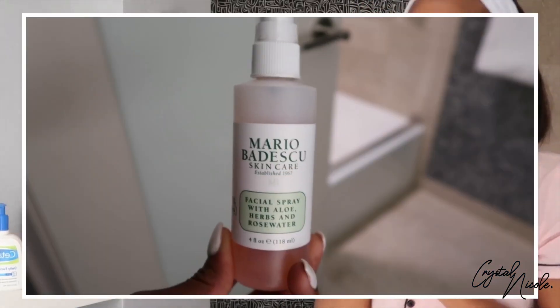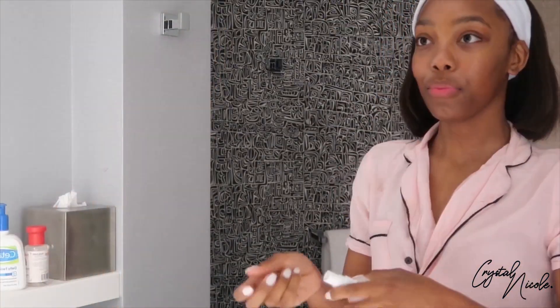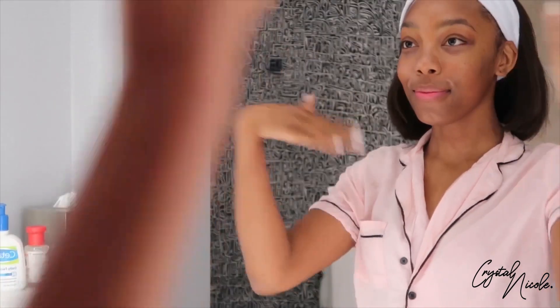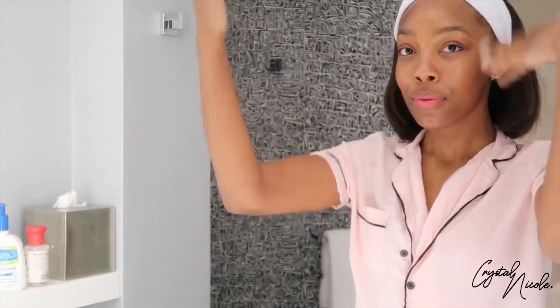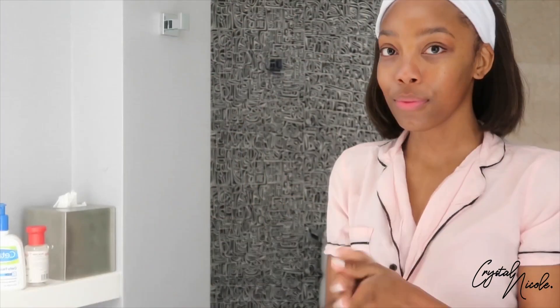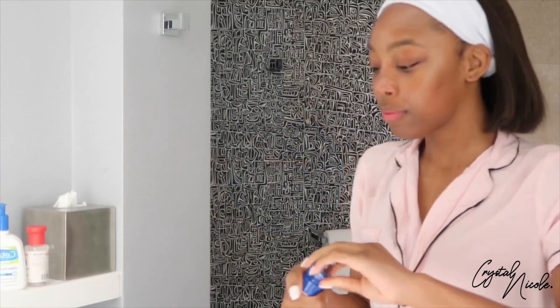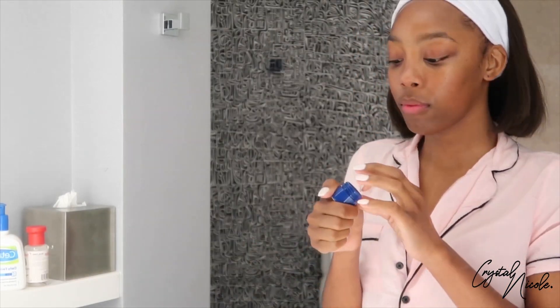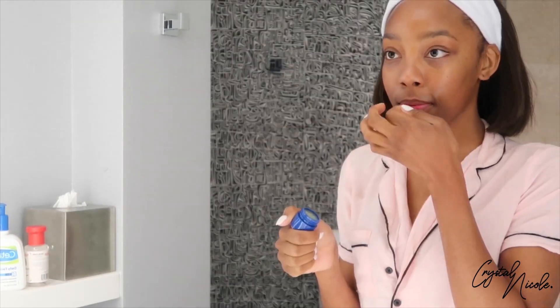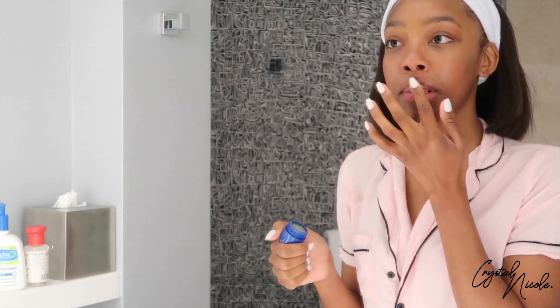I love to finish off my skincare routine with the Mario Badescu rose water spray — it's very refreshing, very hydrating, and I love the scent. And of course you cannot forget about your lips. I use Blistex, but anything that will leave your lips moisturized and plump works — we don't want dry lips.